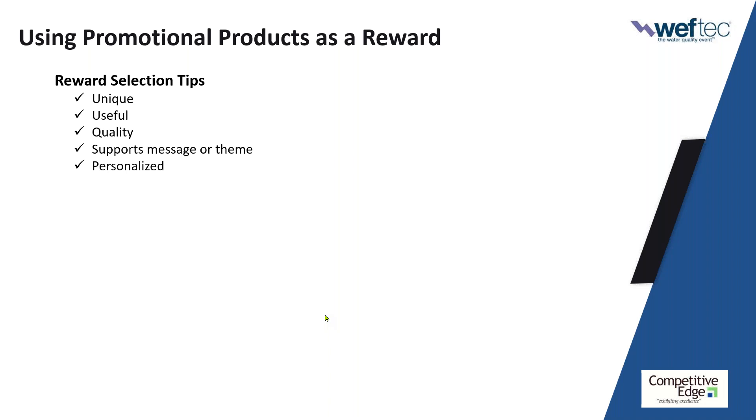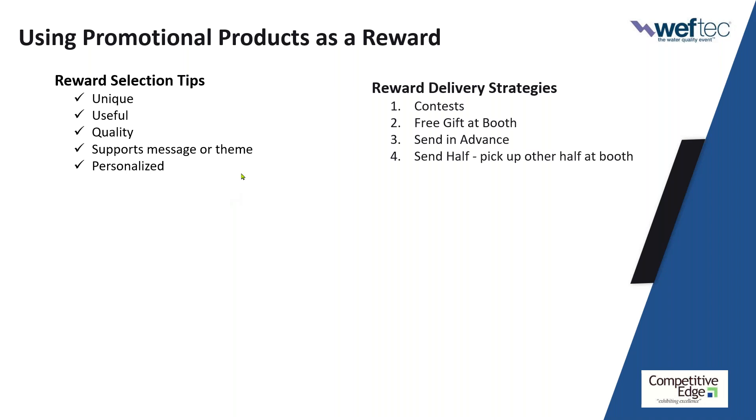My value proposition was 'success is measured by the companies you keep — how do you measure up?' My giveaway was a tape measure with a calculator and a little notepad — not only did they get it for responding, but I used it during the interaction to help them run the numbers. So tie it into a theme. And if you have the ability to personalize it, the response rate can be 50% to 75%. As for reward delivery strategies, the contest is the least effective — there's probably only one winner and most people wonder if the contest is even legit.